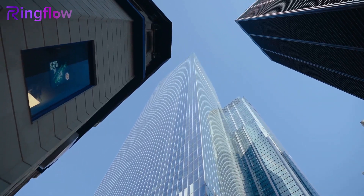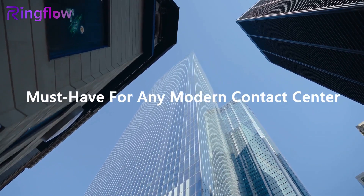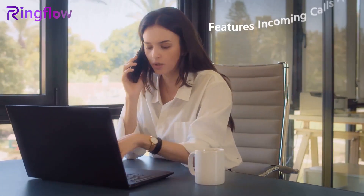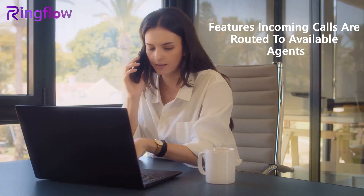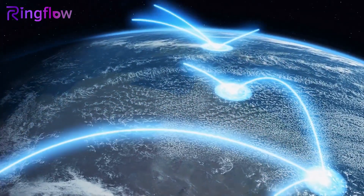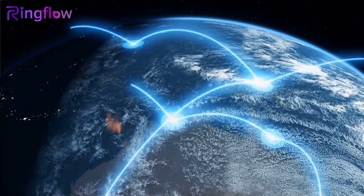Automated call distribution system is a must-have for any modern contact center. With Ringflow's intuitive features, incoming calls are routed to available agents based on preset criteria, ensuring smooth and seamless communication with customers.